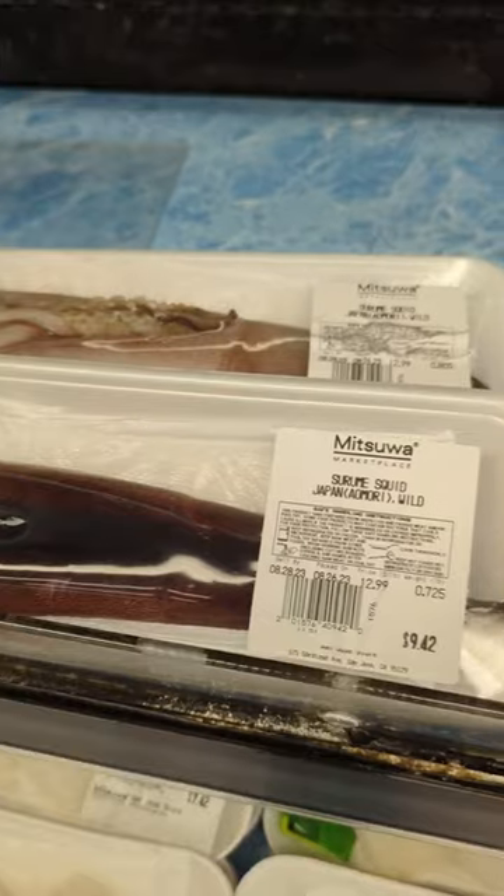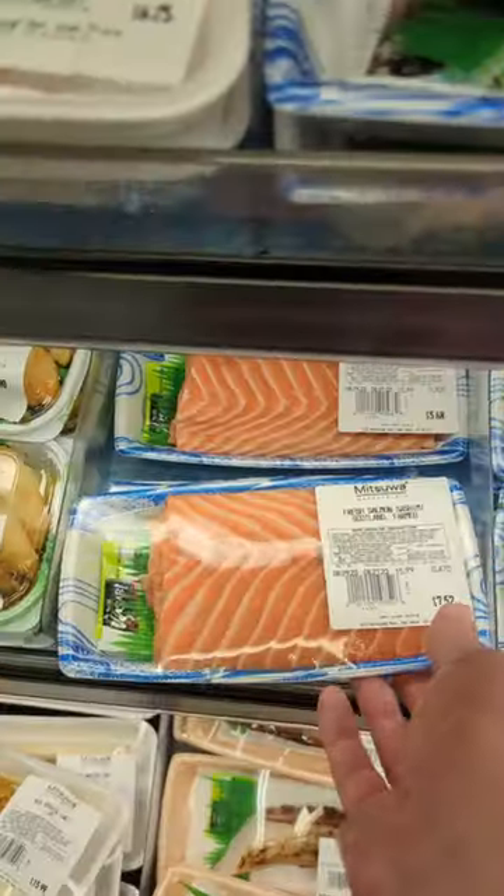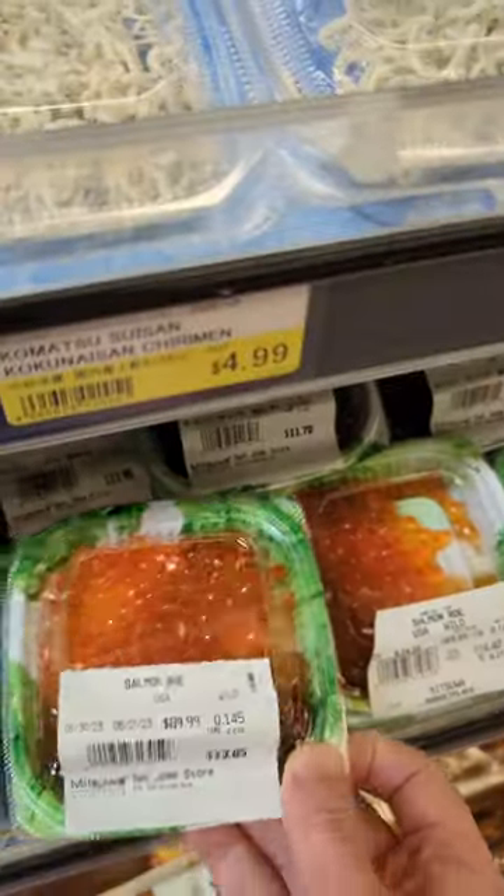They have whole squid, which I think I might do a video about. I'm pretty sure those abalones are still alive. There's wasabi flavored tobiko, and also salmon roe.